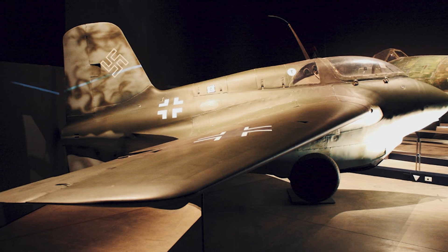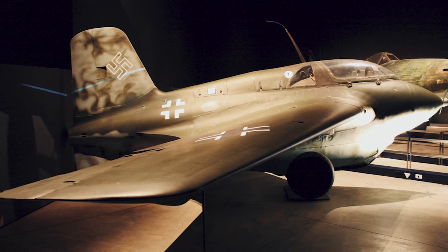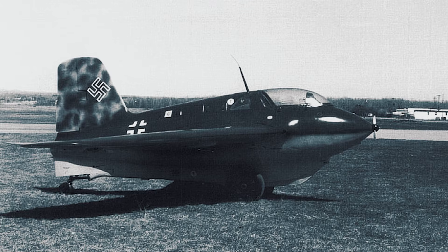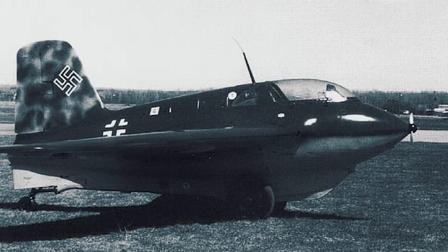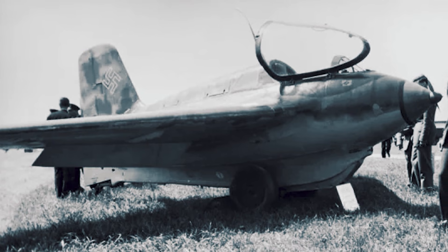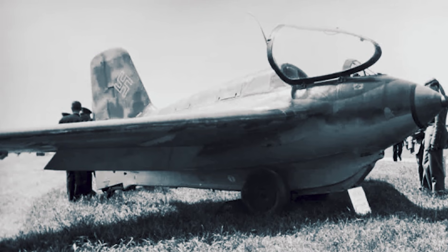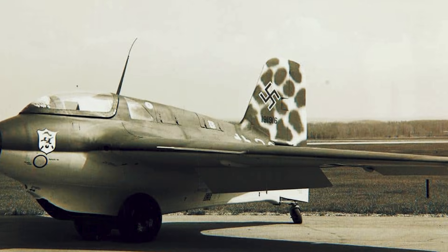Because powered endurance was so short, small mistakes didn't just hurt performance — they erased options. There was no long cruise phase to troubleshoot, no time to nurse it home. When something wasn't right, it stayed wrong. The Comet's landing profile and recovery needs made post-flight handling and turnaround unusually complicated. Brilliant for a few minutes, but hard to sustain for weeks. Sortie rate and readiness were squeezed by the very way the aircraft had to be operated.